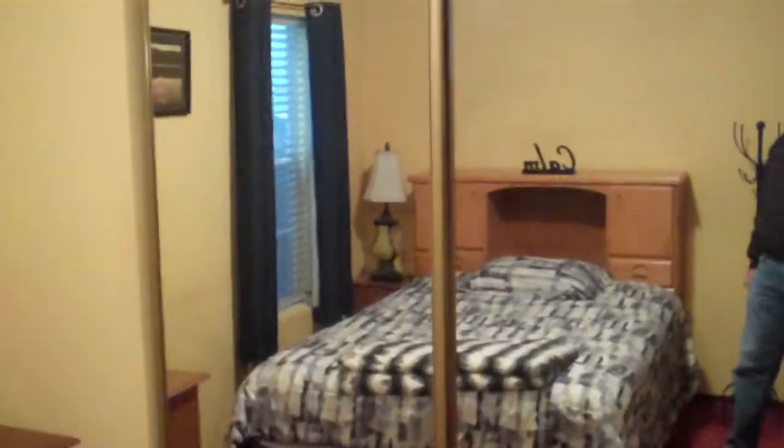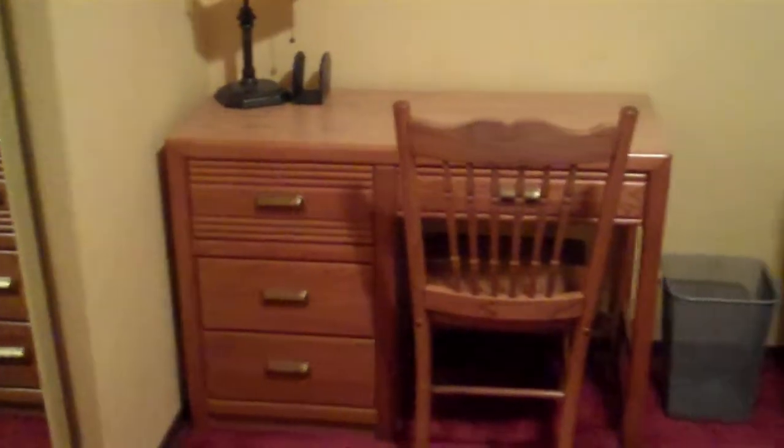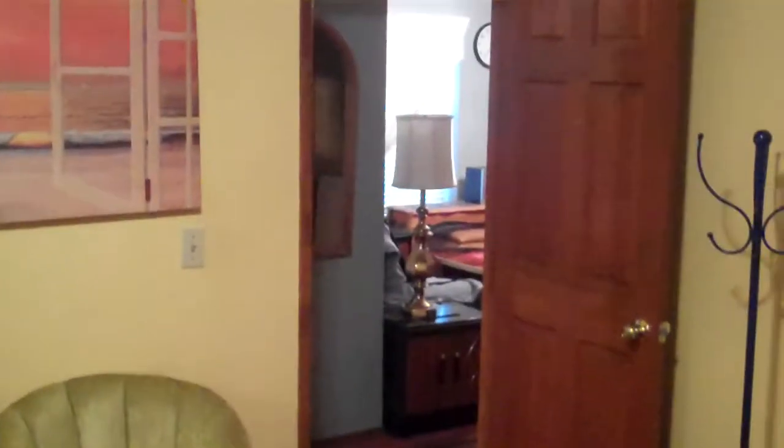We exit the bathroom and go to the left into another bedroom downstairs. This is on the back on the left — simply decorated. Here's your closet doors. We're back in the back of the bedroom looking towards the bed, and we look over towards the desk in the corner and out towards the door that we came in.